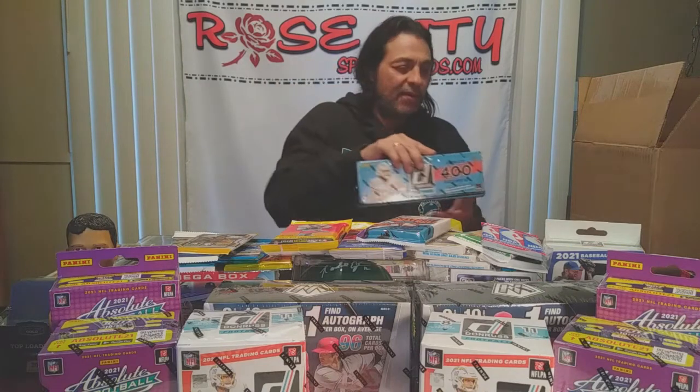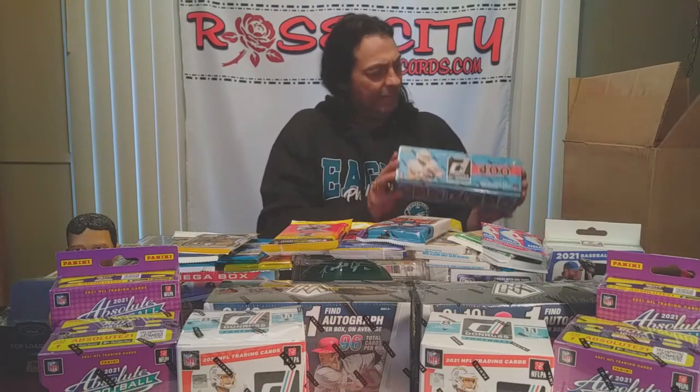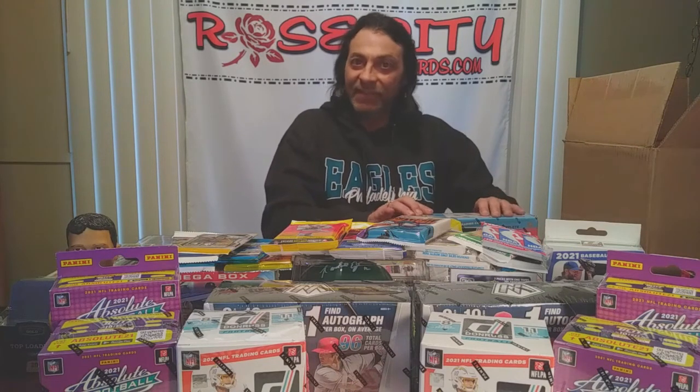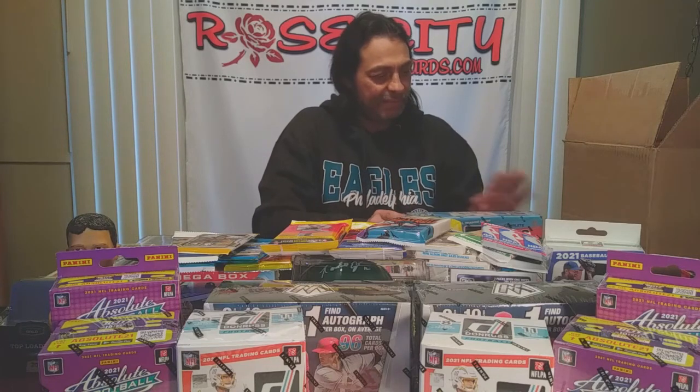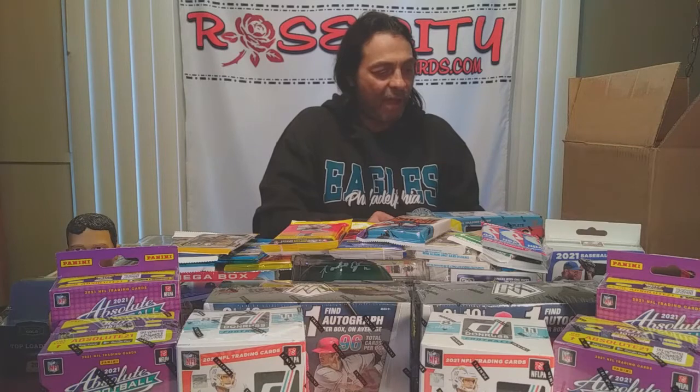Imagine if you got that graded gem mint — you're looking at $500 or more, probably close to a thousand dollar card. I'm not sure whether I would keep it sealed or break it open to check the centering and condition, because there's big money in there if you've got gradable cards of these rookies. The Mac Jones seems to be the hot one at the moment.